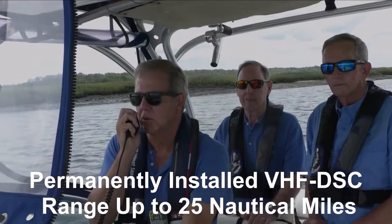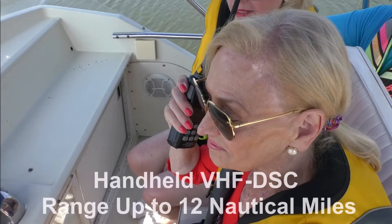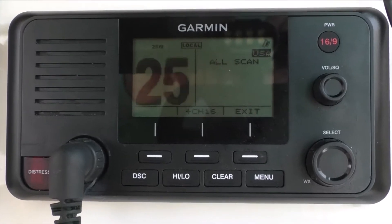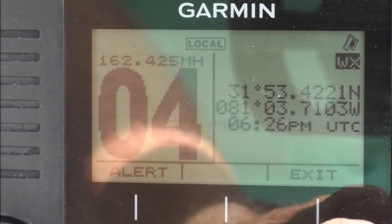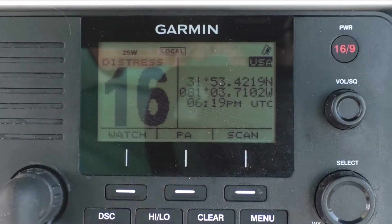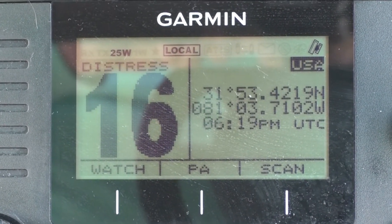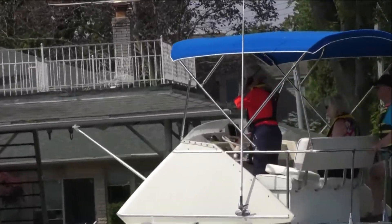Permanently installed versions, thanks to antenna height and power, provide a 25-mile range, while handhelds, limited to 6 watts, can reach 12 miles. Most models can now automatically scan every U.S. and international channel, plus several weather channels as well as emergency channel 16, which power-driven vessels of 20 meters or more are required to monitor, and all boaters are encouraged to monitor while underway, providing immediate access to the Coast Guard and other rescue agencies.